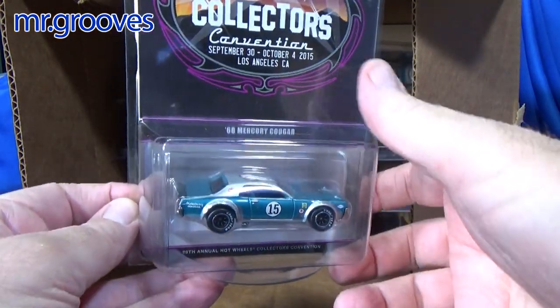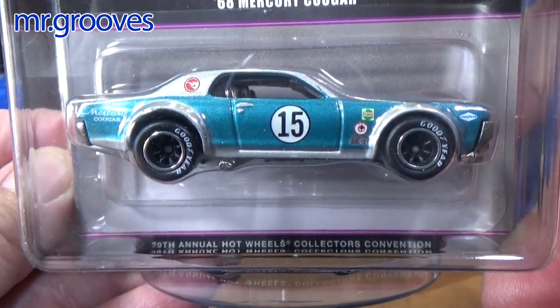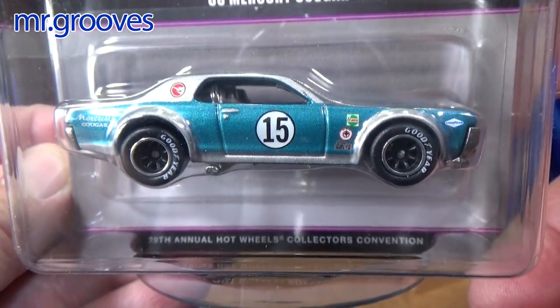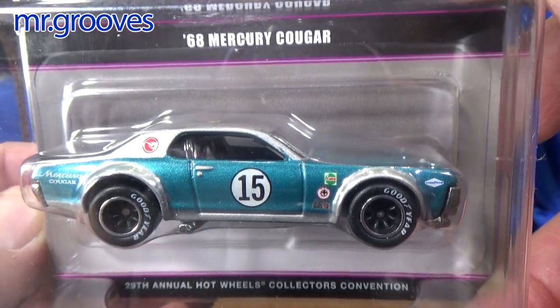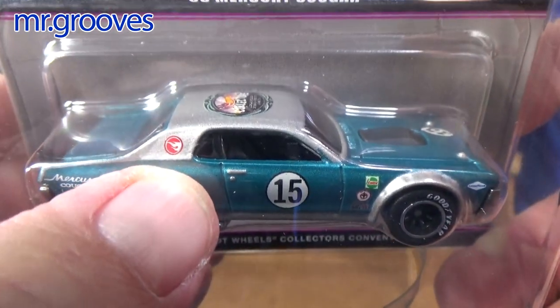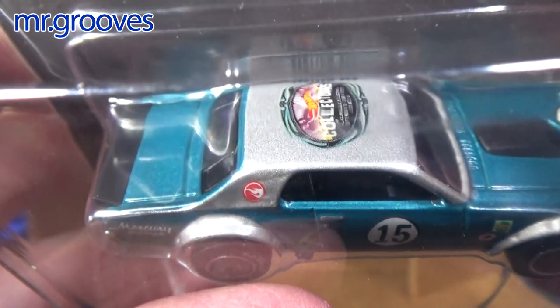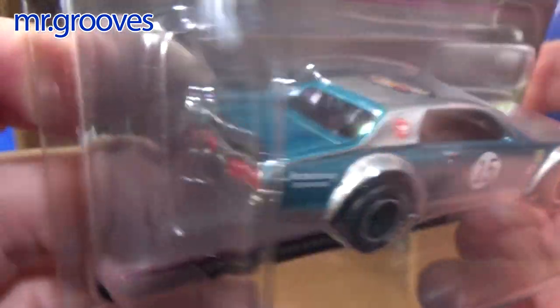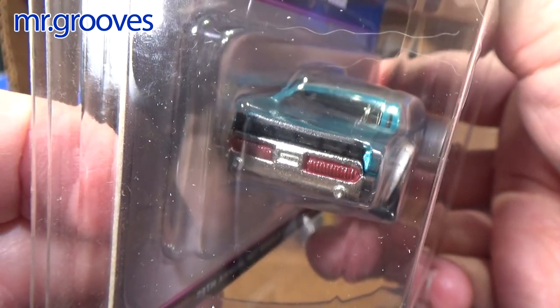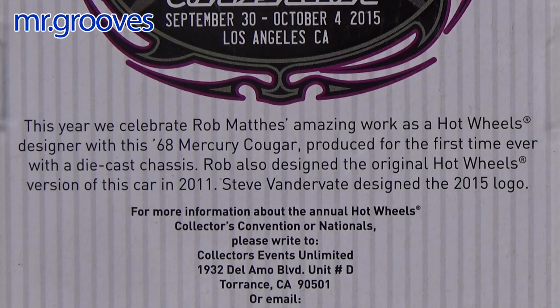Here we have the 68 Mercury Cougar — very nice. I love the Mercury Cougar. Love those wheels. The wheels on the dairy delivery are my favorites too, but I love collecting the dairy delivery. There's the Circle Flame logo — I just noticed that — the official convention logo. Now, this Mercury Cougar is a special dinner car. They'll have an event, typically on Thursday night, celebrating somebody from Mattel. This one was for Rob Mathis.